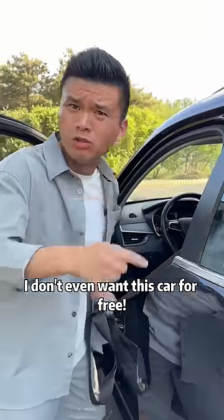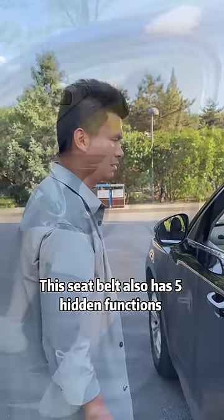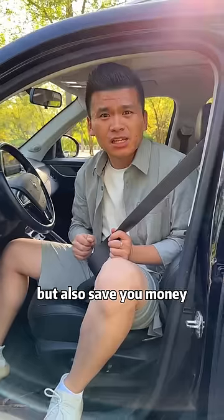I don't even want this car for free. What the hell? You can see why by looking at the seatbelt. This seatbelt has five hidden functions that can not only save your life, but also save you money.